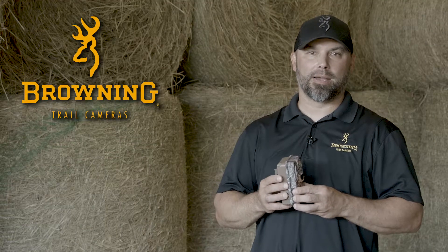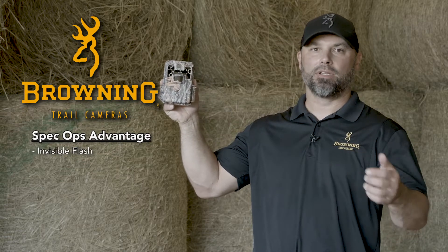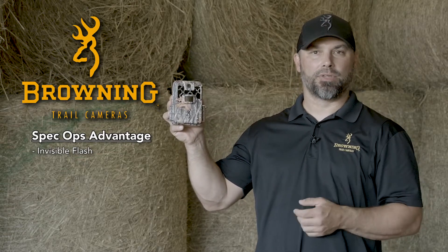Derek Durnberger here with Browning Trail Cameras, here today to tell you about the Spec Ops Advantage Trail Camera. If you're looking for an invisible flash trail camera that will produce the best nighttime images, the Spec Ops Advantage is the camera for you.